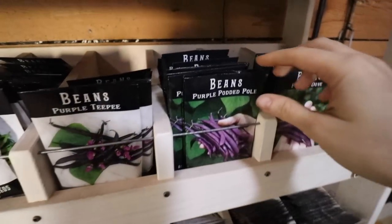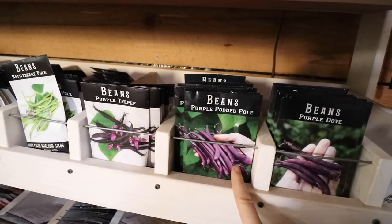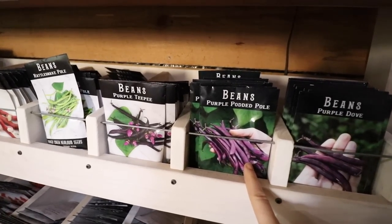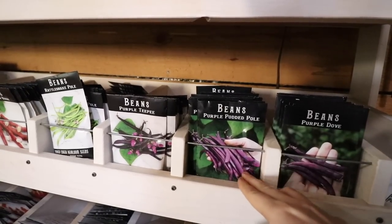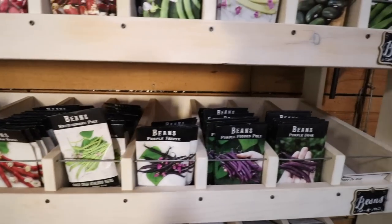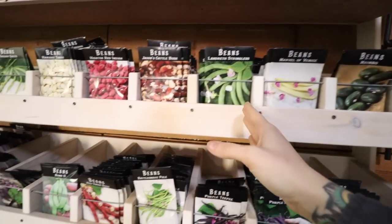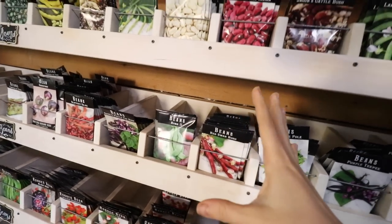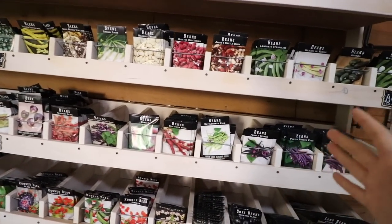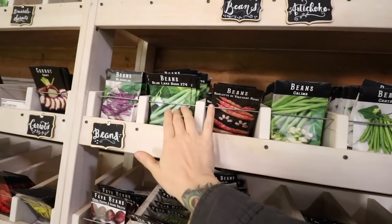For a pole bean, there's the Purple Podded Pole Bean. This was a really, really good grower for me last year — they covered a six-foot fence about 25 feet long and produced baskets and baskets full. You have to pick these young because the bigger they get, the tougher they get. I also liked Marvel of Venice, Roma, and Red Swan Bush. But if you're trying to just do a couple of varieties, those were the ones that stood out. If I had to narrow it down to one pole bean I'd do the Purple Podded, and maybe the Blue Lake for a bush.